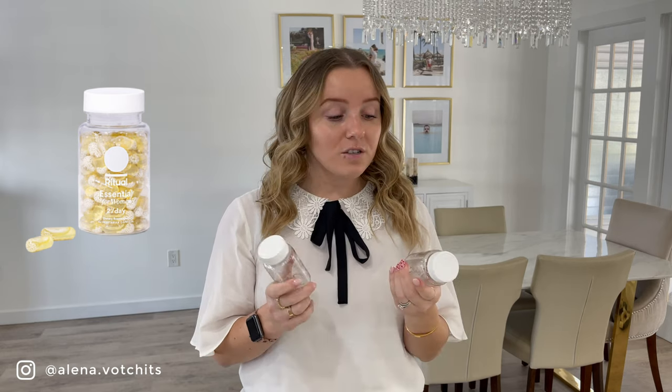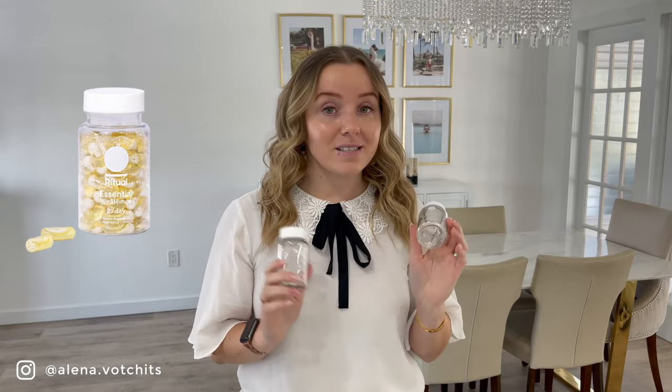I believe it's about $15 that you can save off of your first order, so try it out. I love them, my sister loves them, my parents are on them as well — we all love them.